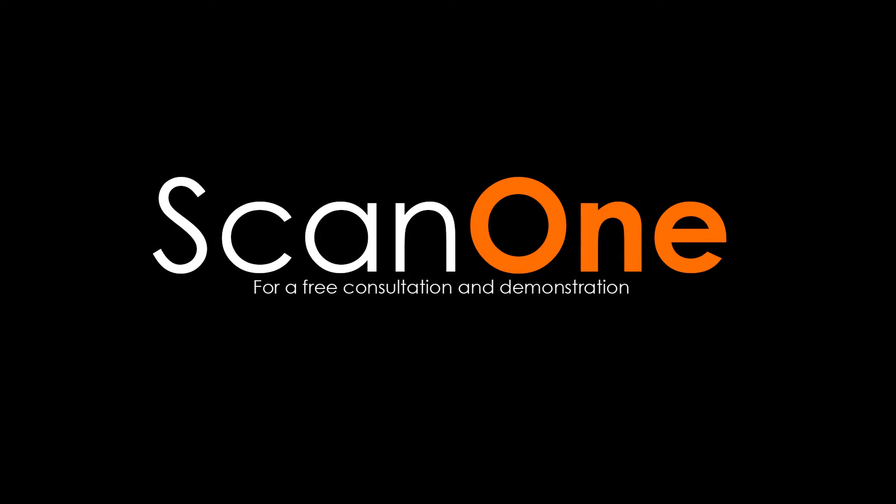For a free consultation and demonstration, call 0800 44700 or visit scanone.co.nz.